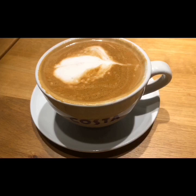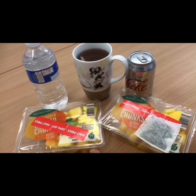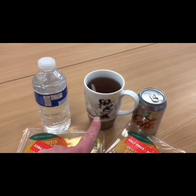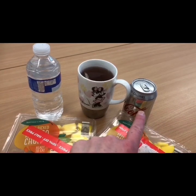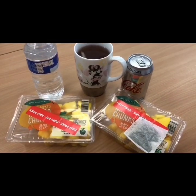Starting the day with an almond milk flat white for two Smart Points. For breakfast I've got two lots of cheap mango, a peppermint tea, a blackcurrant tea, a Coke and water — all zero SP. This is my lunch for 14 Smart Points.